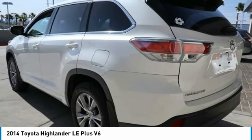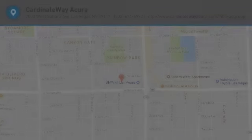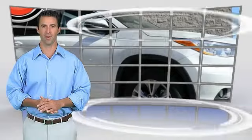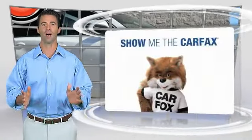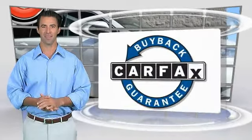Drive away with a great deal on this vehicle. Call or stop in today. This is a one owner vehicle with the Carfax Vehicle History Report. Be sure to find a complimentary copy of this report online or contact the dealership. This vehicle qualifies for the Carfax buyback guarantee.